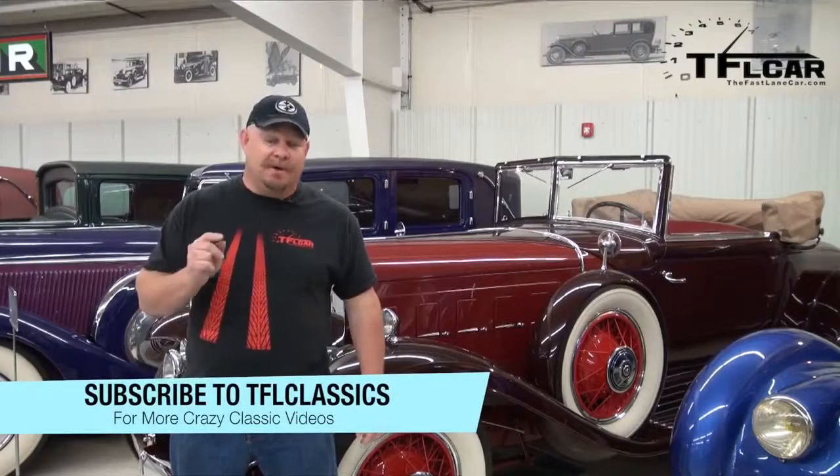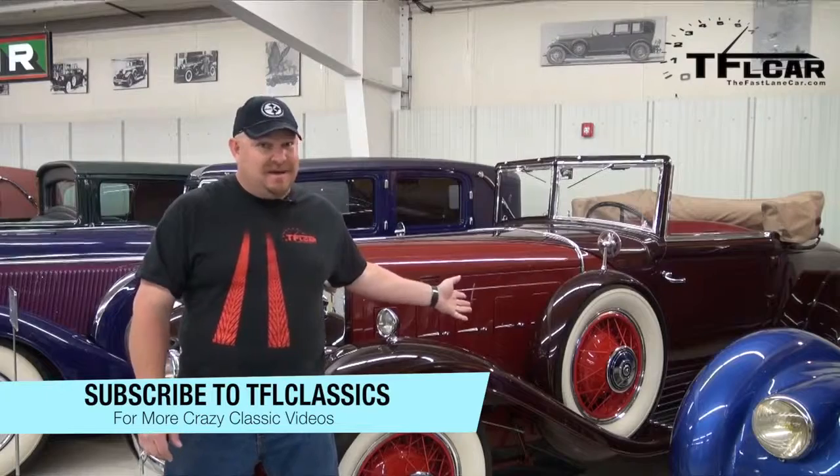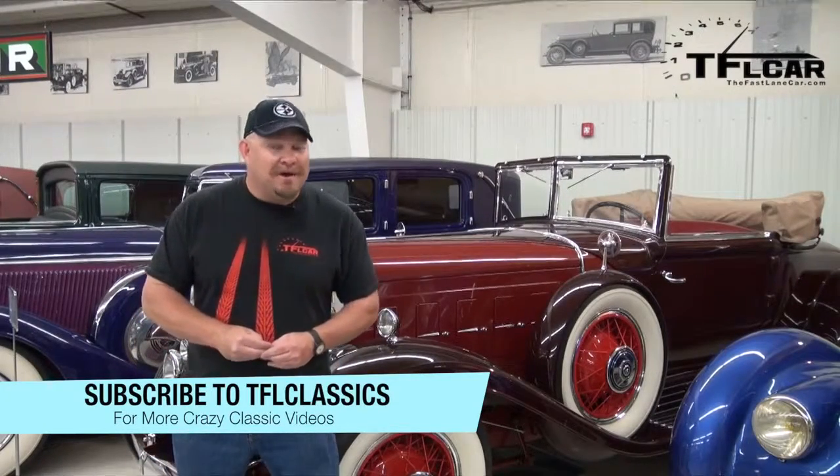For TFL Classics, this is Nathan Nadlin. Don't forget to go to our YouTube channel, TFL Classics, to check out vehicles like this and other amazing classic cars. And don't forget to go to TFLCar.com for news, views, and reviews. From Arvada, Colorado and the Kessler Museum, this is Nathan Nadlin. Catch you next time.